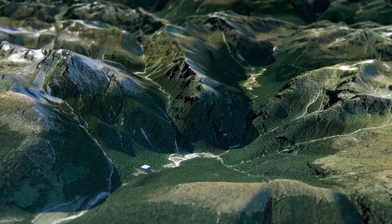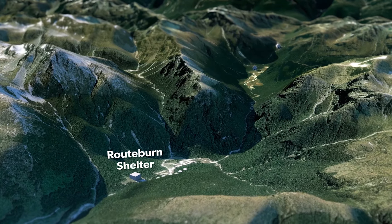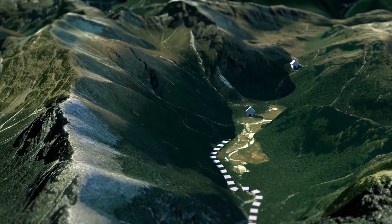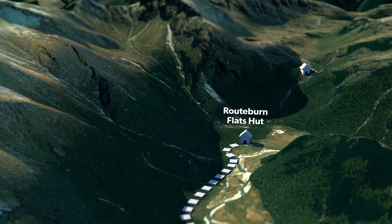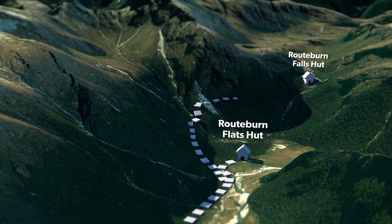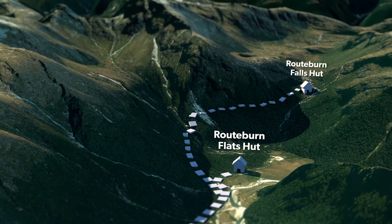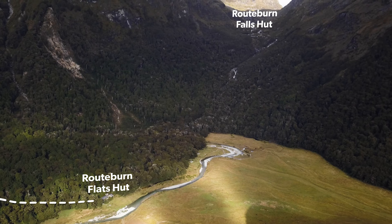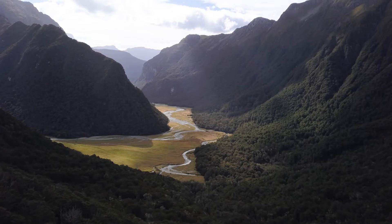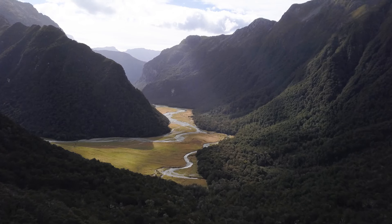The track starts off relatively easy from the Routeburn shelter. From here you will gently tramp 7.5 kilometres up the Routeburn River through beech forest to Routeburn Flats Hut. You can either stop here for the night or continue on another 1.5 hours up to the Routeburn Falls Hut and spend your first night there. It's a decent climb up to the Routeburn Falls Hut, so take your time, look around and enjoy the views down the Routeburn Valley as you ascend higher up the mountain.